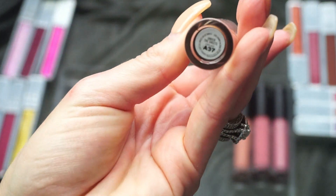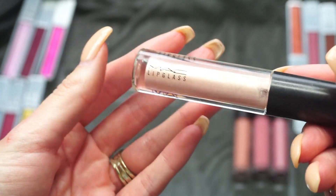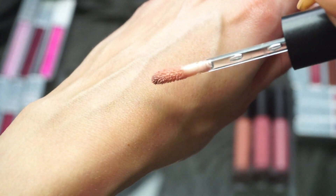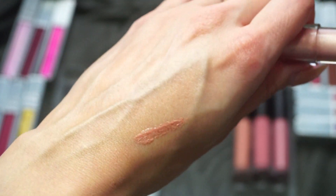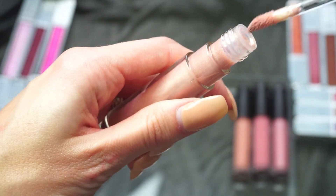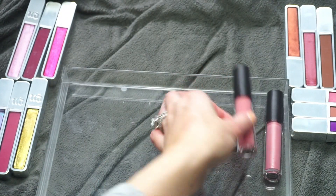This one here is Under the Sheets — this is probably my most-used MAC Lip Glass and I think it's absolutely beautiful. I can't remember if this was a collaboration with Nicki Minaj, but I reach for this one a lot and really enjoy it. I'm definitely keeping Under the Sheets.